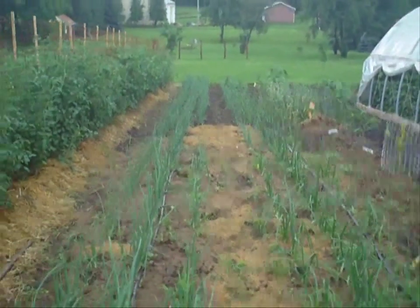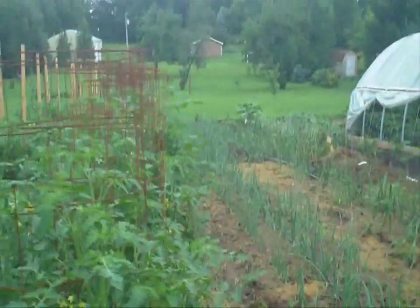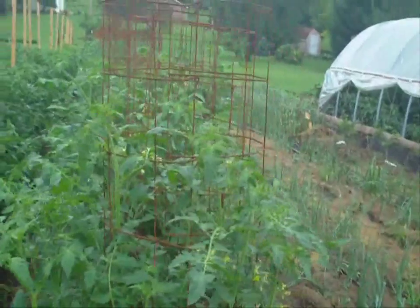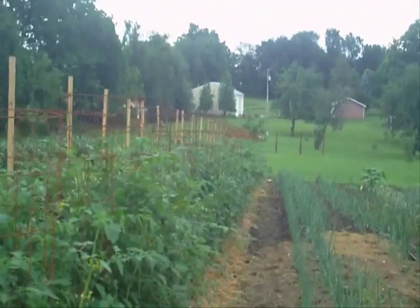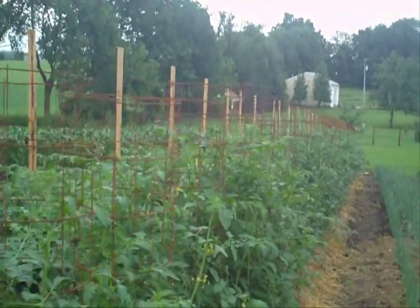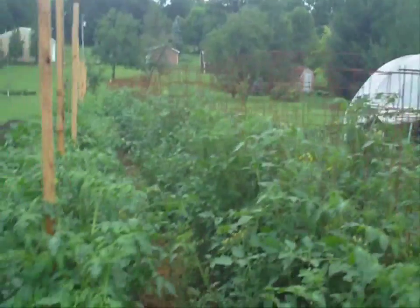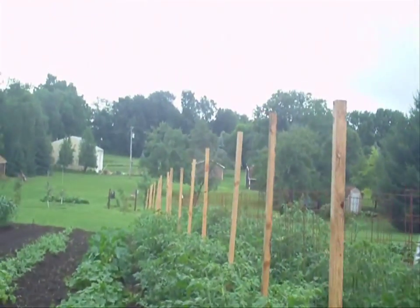Onions are doing pretty good. This is a whole row of cherry tomatoes, almost to the top rung on the concrete reinforcing wire. These are just regular slicing tomatoes.